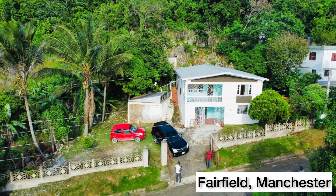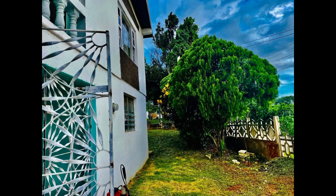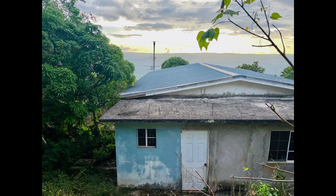One week of videos every day. This home is located in Fairfield, Mandeville, Manchester, and this house is listed for 16 million Jamaican dollars, or US $103,957, or £79,634 pounds. This is a three-bedroom, three-bathroom house and it sits on just over a quarter acre of land, which is about 11,108 square feet.